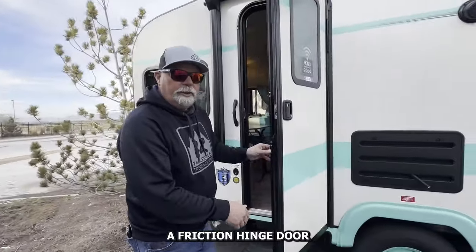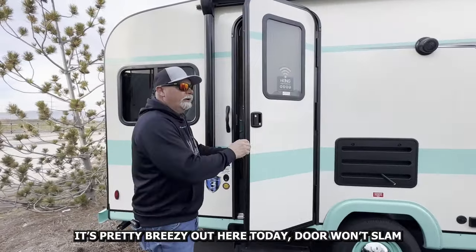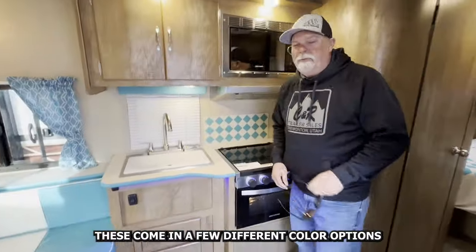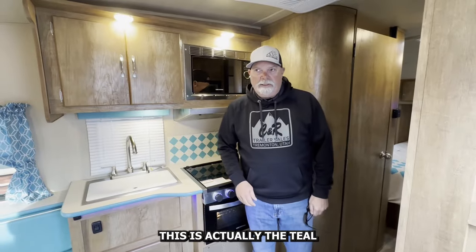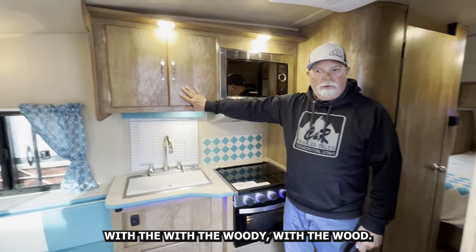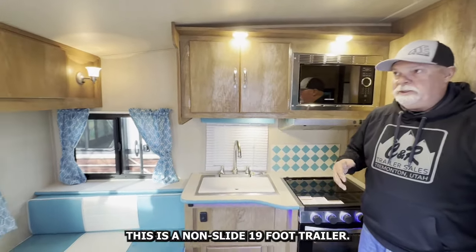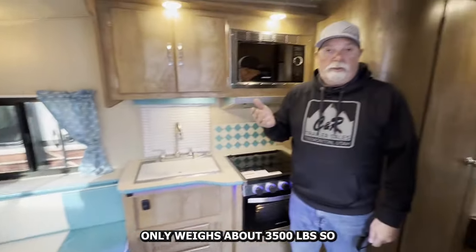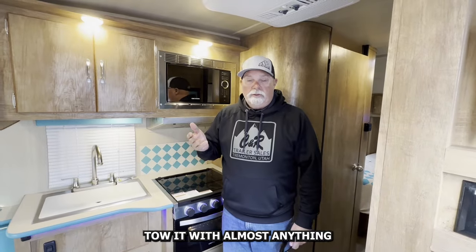I love this — what they call a friction hinge door. It's pretty breezy out here today, but the door won't slam and won't chop your fingers off. These come in a few different color options. This is actually the teal with the wood grain. This is a non-slide 19 foot trailer — only weighs about 3,500 pounds, so you can tow it with almost anything.